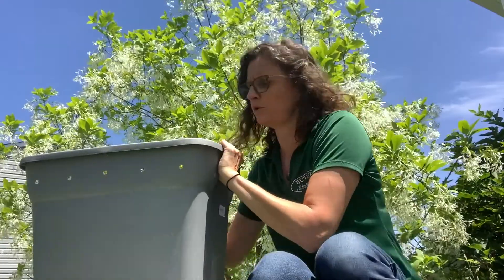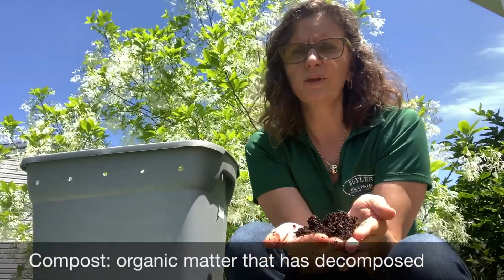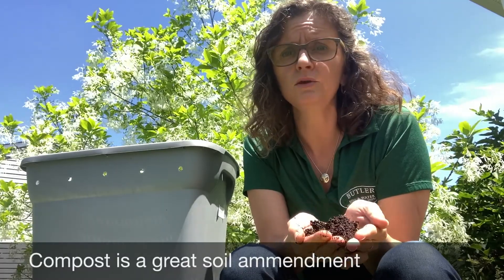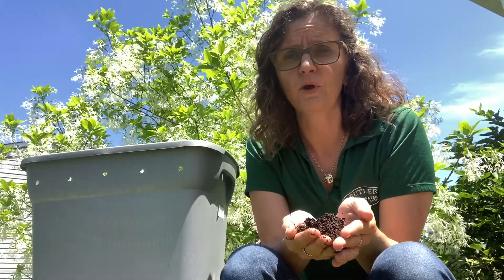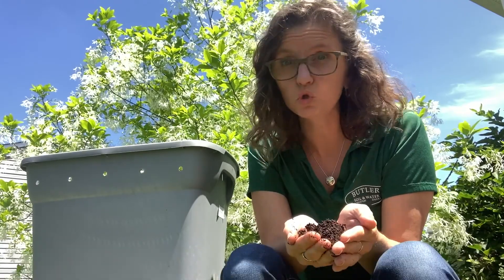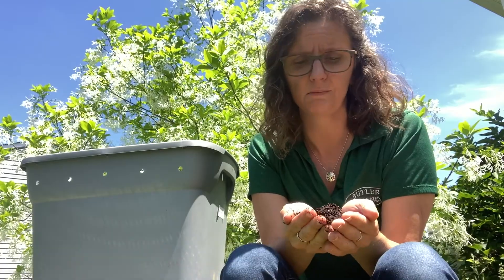Those hard working worms, as I mentioned, they're going to eat those materials and they're going to turn it into compost. So this is vermicompost — otherwise known as worm poop. And it's great to use in your garden and with your houseplants. Now it's too rich to use just on its own — it's got too much goodness in there. So if you do use it around plants, make sure you are mixing it with soil.